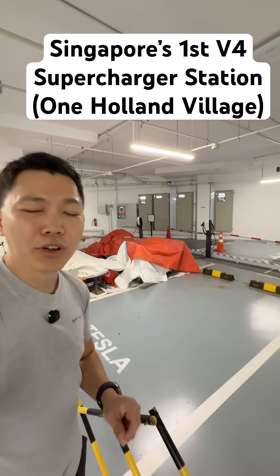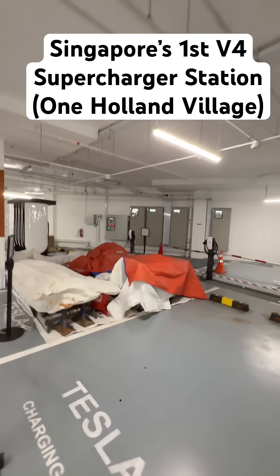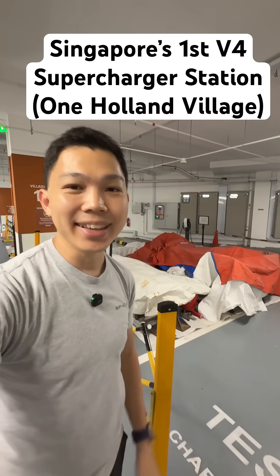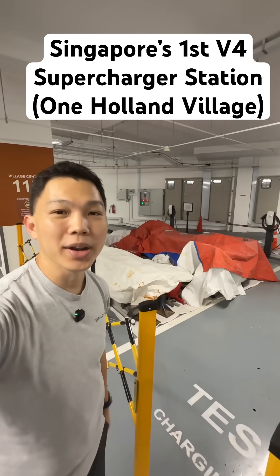Let me know what you think down in the video comments. Are you excited for these new V4 Tesla superchargers? Click subscribe to stay updated on more videos on Tesla. Signing off from One Holland Village.